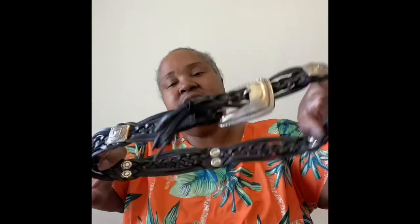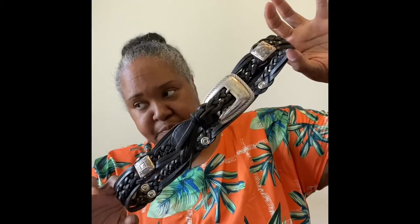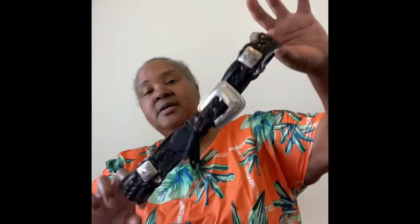Next one is a size large Fossil belt, but it looks way too small to be an adult large. I'm going to list it as a child's — I need to do a little more research, but it's got to be a kids' belt. That waist is too small for an adult large. That's number four and it's going to go on Poshmark.